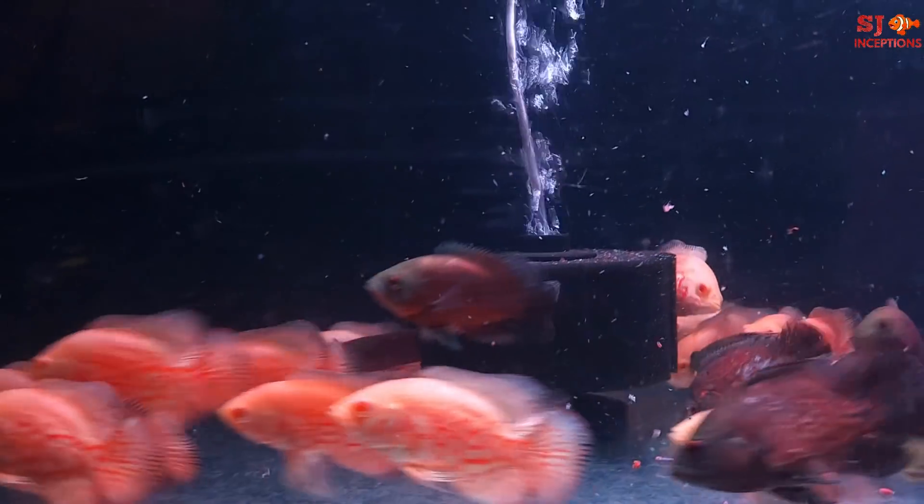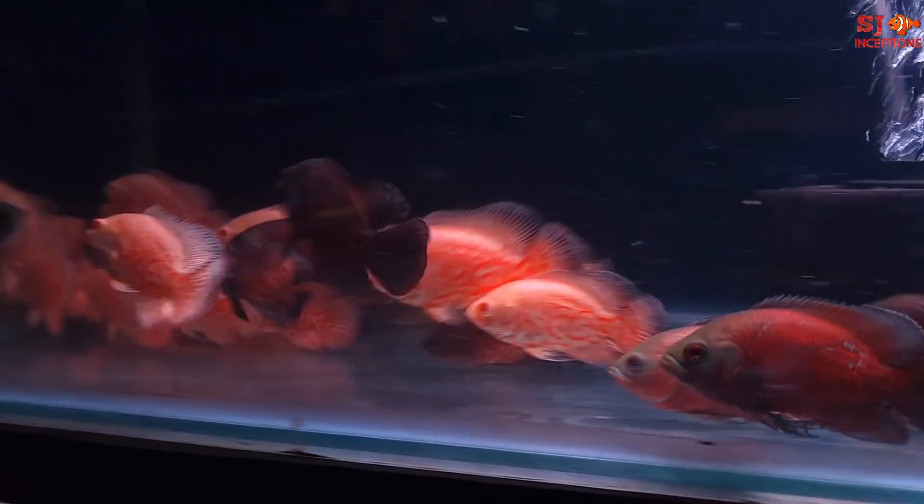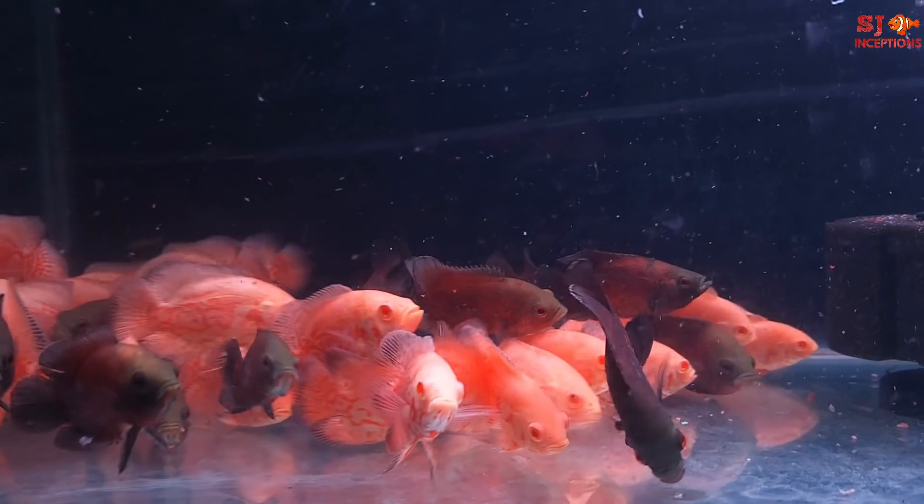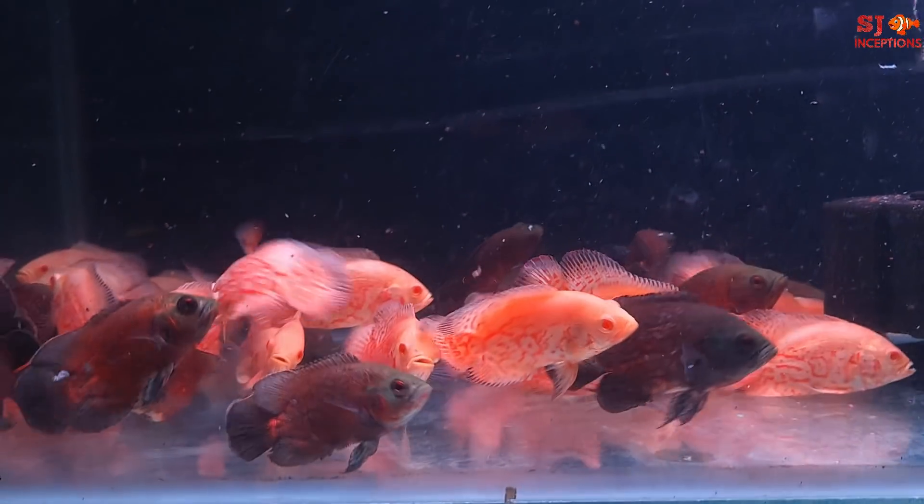What types of Oscars do you have? Tiger and Albino Oscars. What size? Around 2.5 to 3 inches.